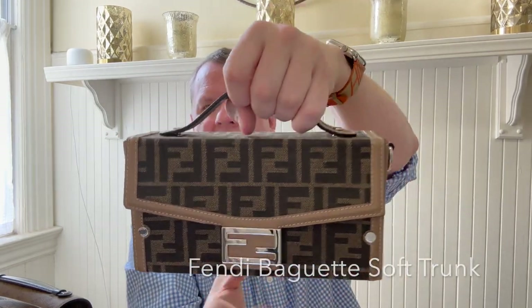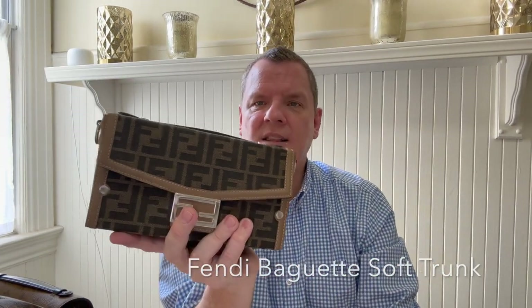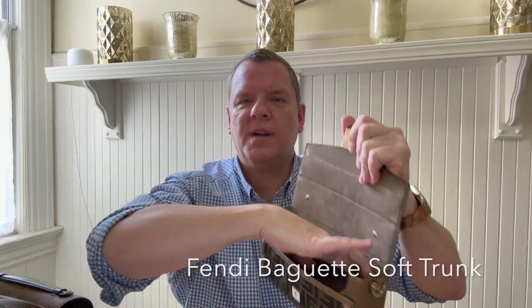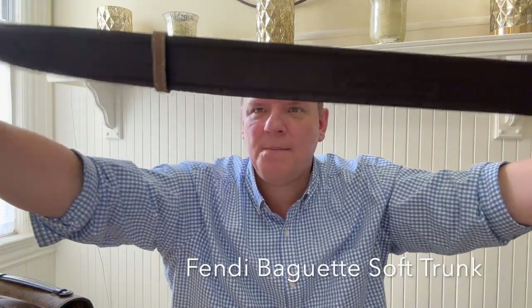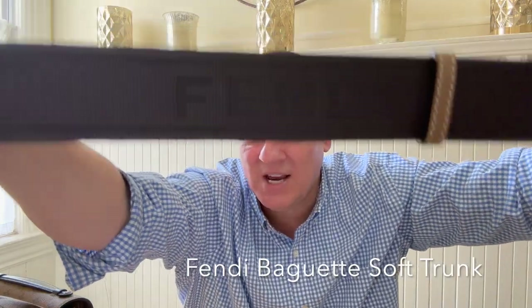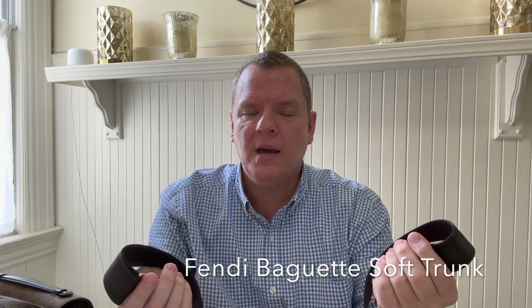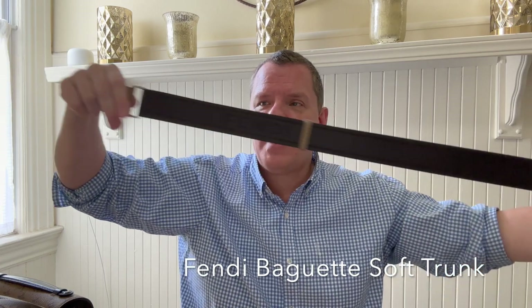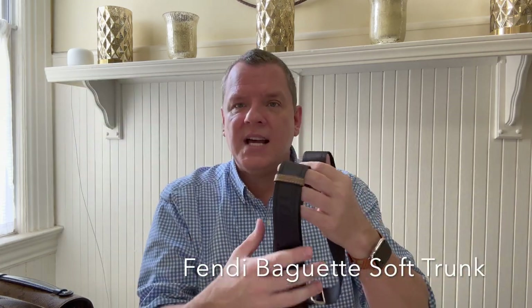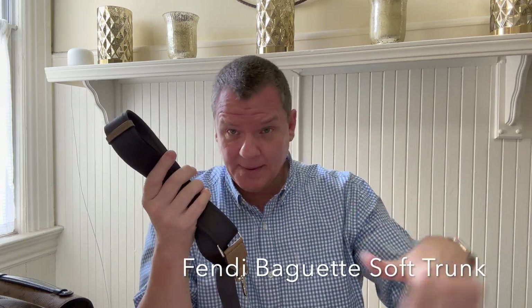You can carry it by this top handle here in brown leather. You can carry it as a clutch bag. And it also comes with a thick and long shoulder strap — this is so great for any men out there watching. Oftentimes I have a problem getting any shoulder strap to work as a crossbody. This is the longest shoulder strap of any bag in my collection. It extends beyond what I need to wear it crossbody. And I'm six foot.